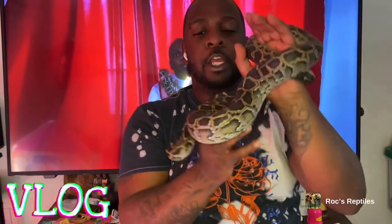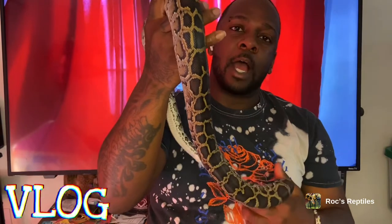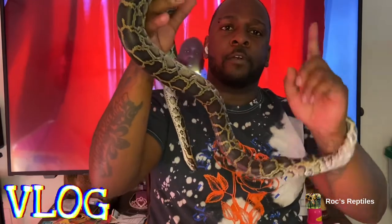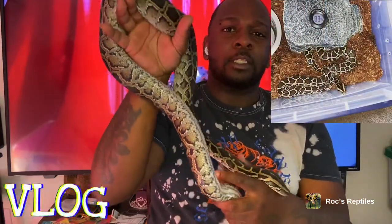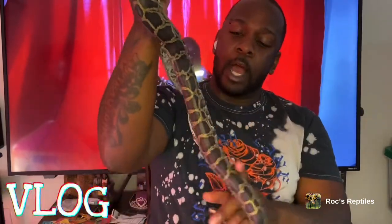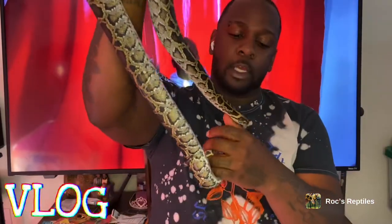This is my boy Mr. Burns. His colors might be a little off because he's getting ready to go into shed. I'm gonna put a picture in the corner from when I first got him — you might not really be able to tell a difference in size, but hey, this guy is getting huge and he is beautiful.